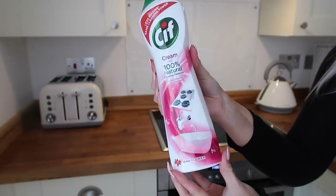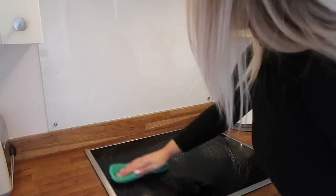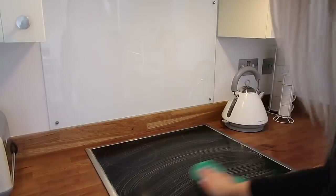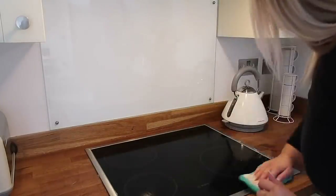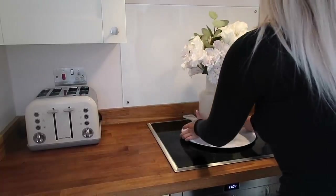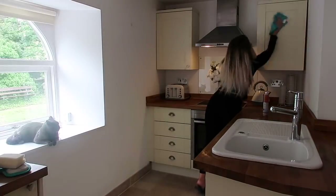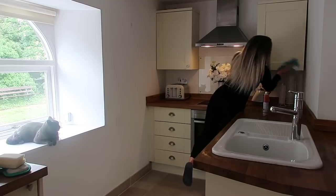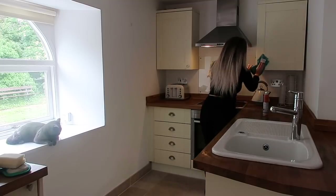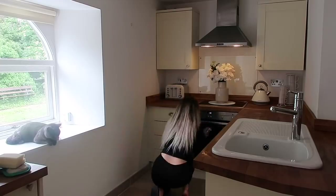Next I'm going to use some Cif cream on the cooker - I find this is the best thing to clean a hob like mine and it leaves it really really shiny. I usually use the scrubby side of the Minky to really work it into the hob and remove any dirt, then the more spongy side with some warm water just to remove all the bubbles. Next, going old school with some polish - I'll just pop this all over my kitchen cupboards. I love the smell of polish and it gives everything a really nice shine. I'll do the same on the dining table and all the windowsills.